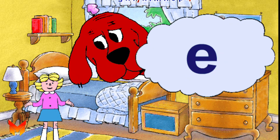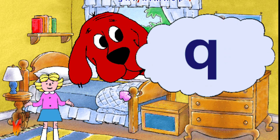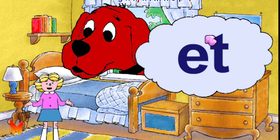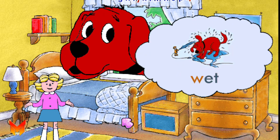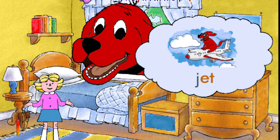W, E, Y, J, V, and Q. If we put an E and a T together, it makes the sound 'et'. So we can read these words: W-et, wet. J-et, jet.